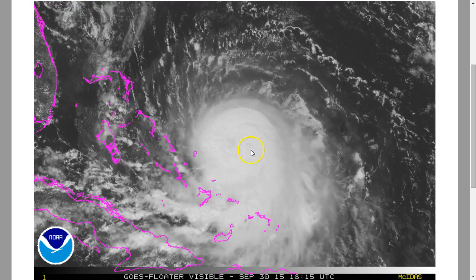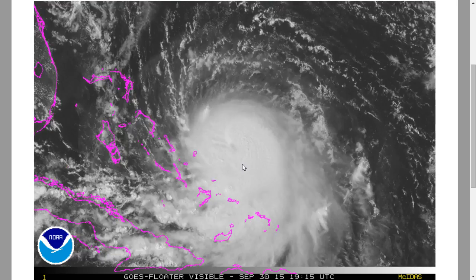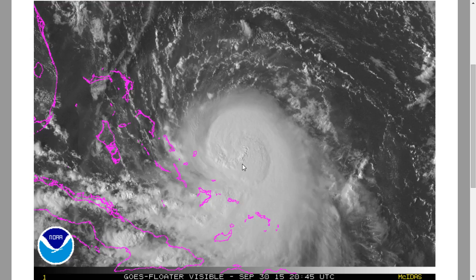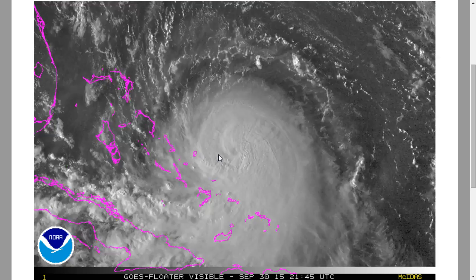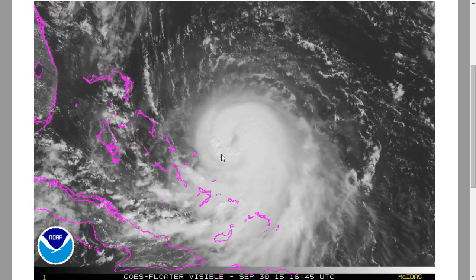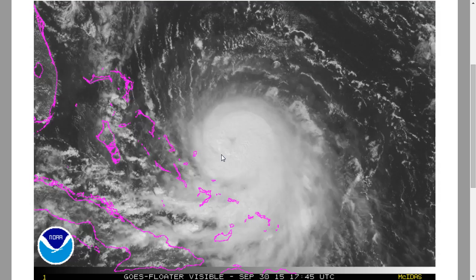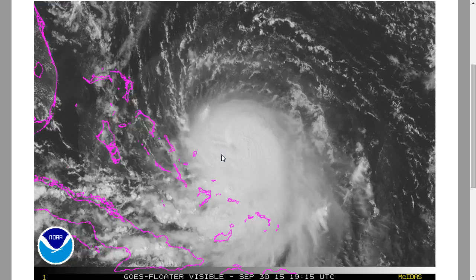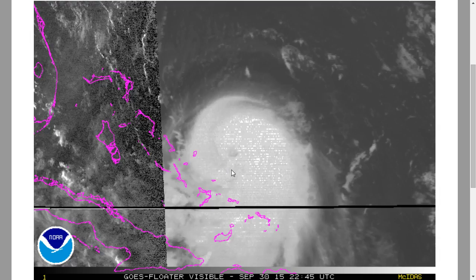Hurricane Joaquin continues to strengthen in earnest today. The morning recon mission found a pressure of 972 millibars and winds above 70 knots, that's about 80 miles per hour. It's likely that Joaquin has continued to strengthen. The new recon mission is currently inbound, and that data will likely be out soon. It's possible it's already a Category 2.